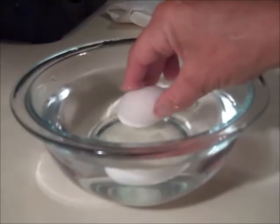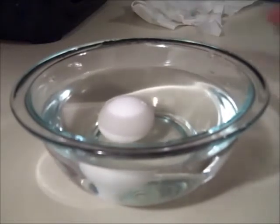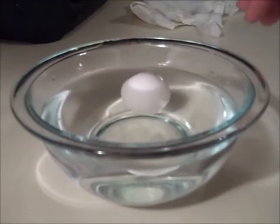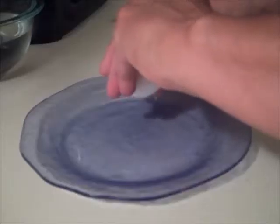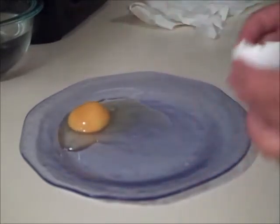Here's the refrigerated egg and it is floating. Here's what it looked like when I cracked it open — there's a dark area in the yolk.